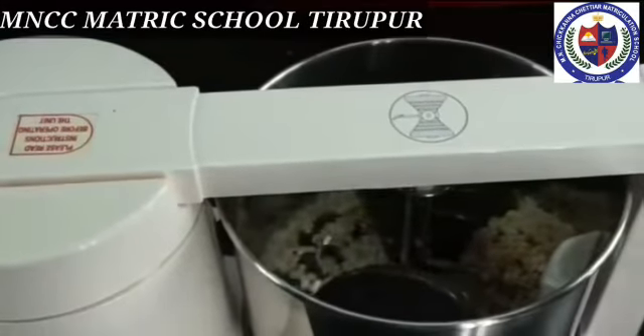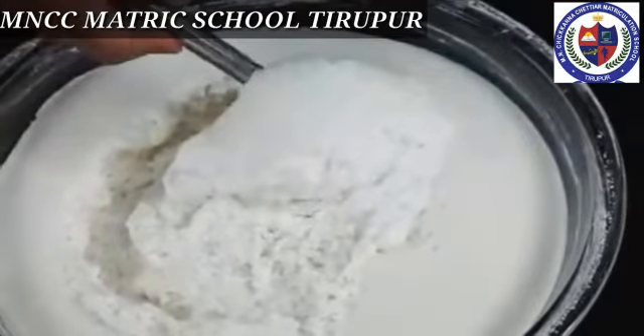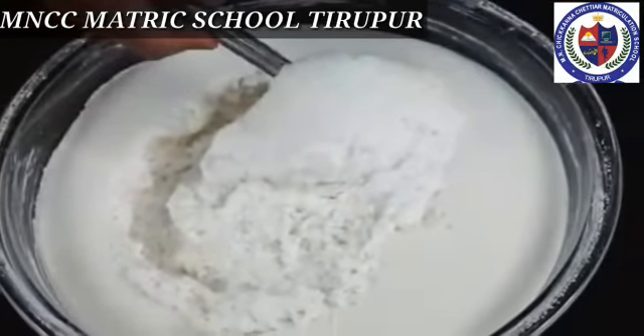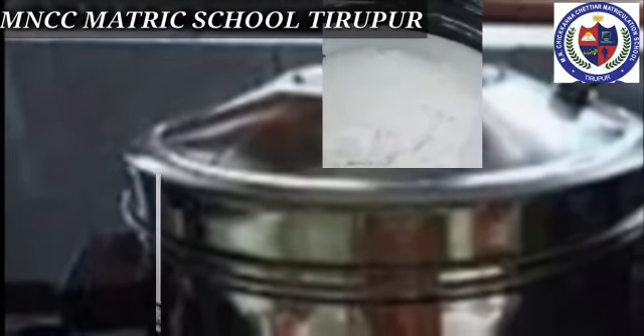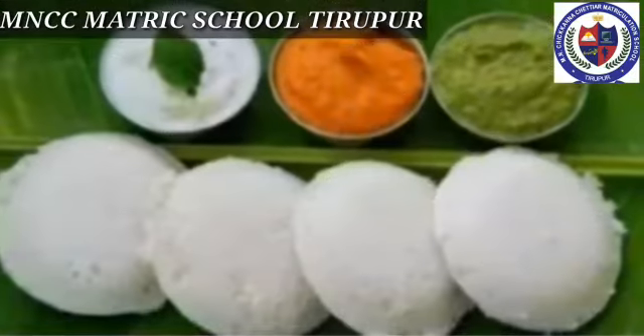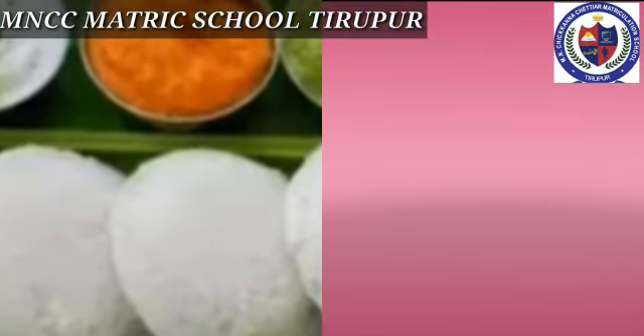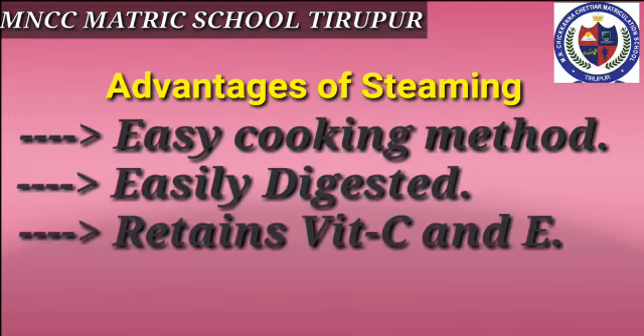Idli batter is fermented for eight hours before use. Now idli is cooked by the method called steaming using an idli cooker. After steaming, soft idlis are ready to serve. Some advantages of the steaming process: it is an easy cooking method, steamed food is easily digested, and it retains vitamins C and E.